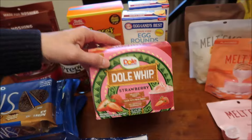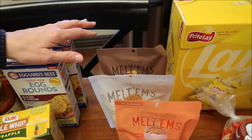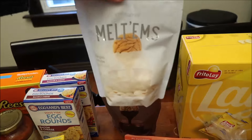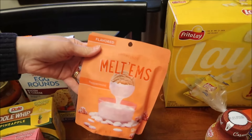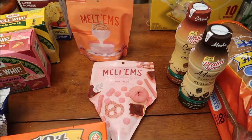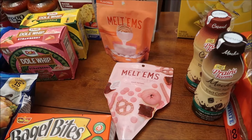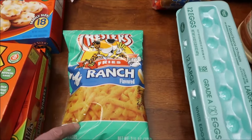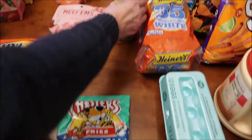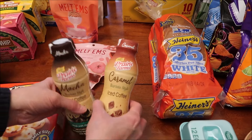The Dole Whip says frozen treat made with real fruit — this is the Pineapple Dole Whip and this is the Strawberry Dole Whip. We went to Joanne's Fabric and we've been trying to review Meltems in different flavors, so we bought dark chocolate, just white, peppermint, and red velvet. We're hoping the red velvet is flavored and not just a color — it doesn't say flavored on it but fingers crossed. At Circle K we bought Chester's Ranch Flavored Fries.